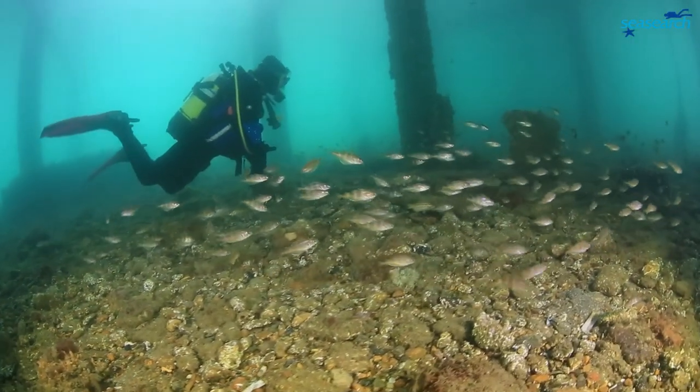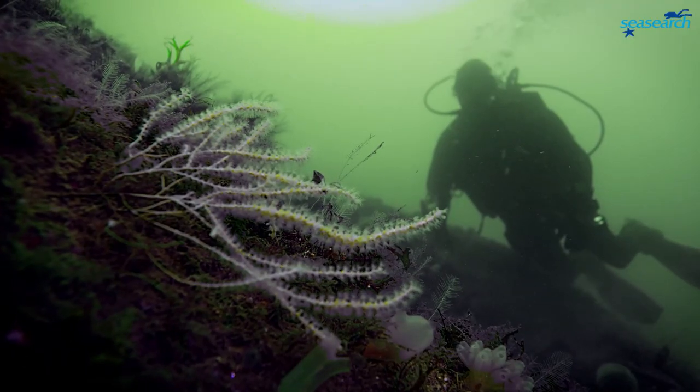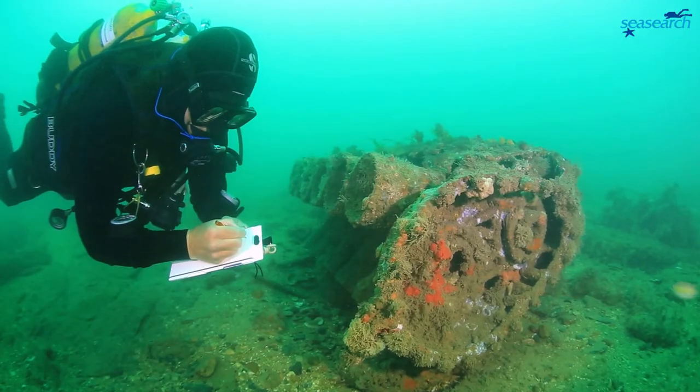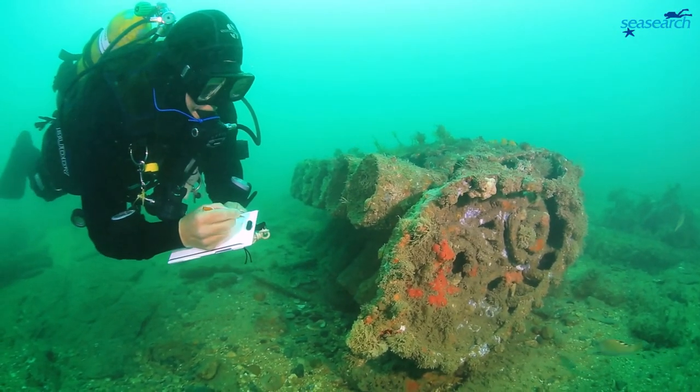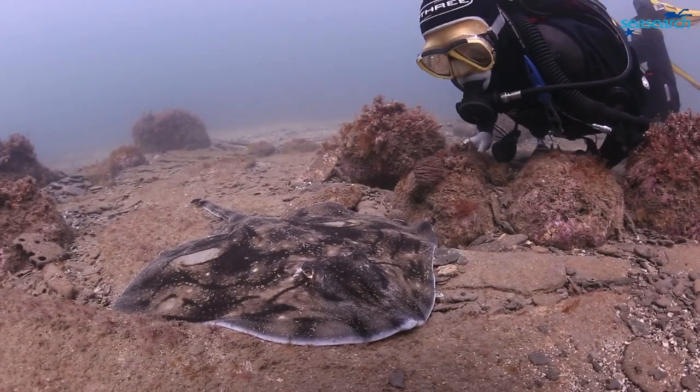Recreational divers make hundreds of thousands of dives in the UK every year, revelling in the fantastic marine life that these waters hold. You are the people that see what's going on first hand and can be our eyes and ears on the underwater world.